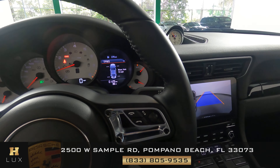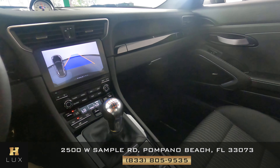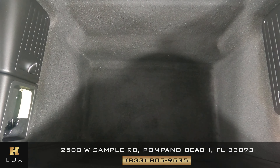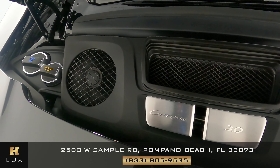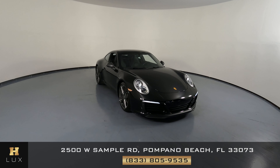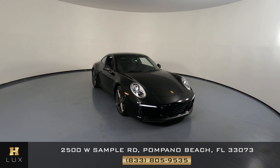Excellent. So the interior of this car is in great condition. Now we're going to take a look at the trunk. And last but not least, the engine bay. Thanks for watching this video. If you have any questions, please do not hesitate to speak to one of our representatives.